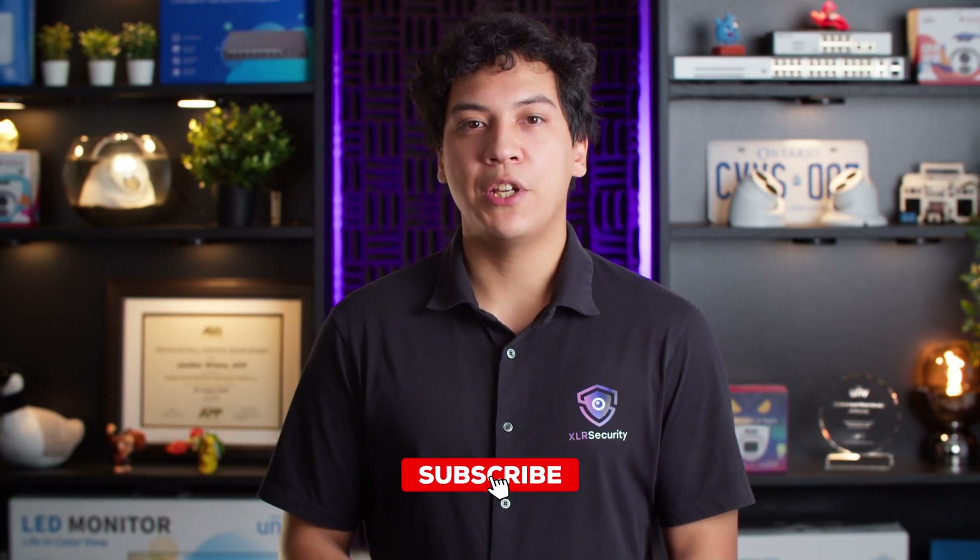Anyways, I hope you learned something from this video. Thanks for watching, and be sure to like and subscribe if you found it helpful.